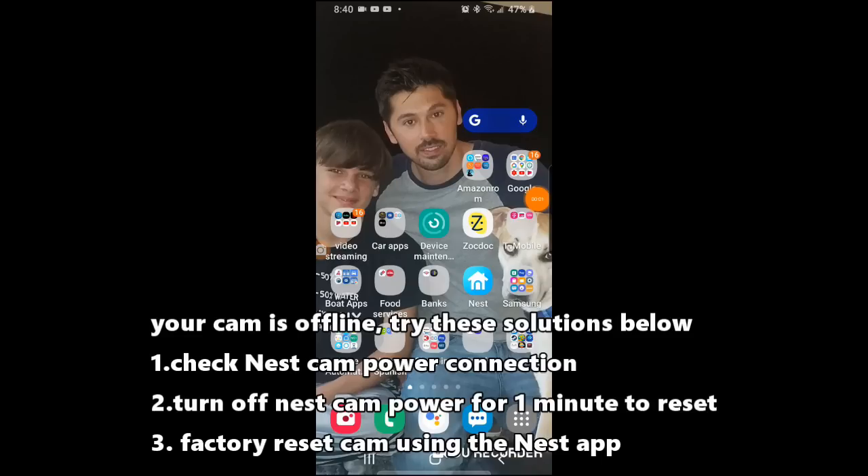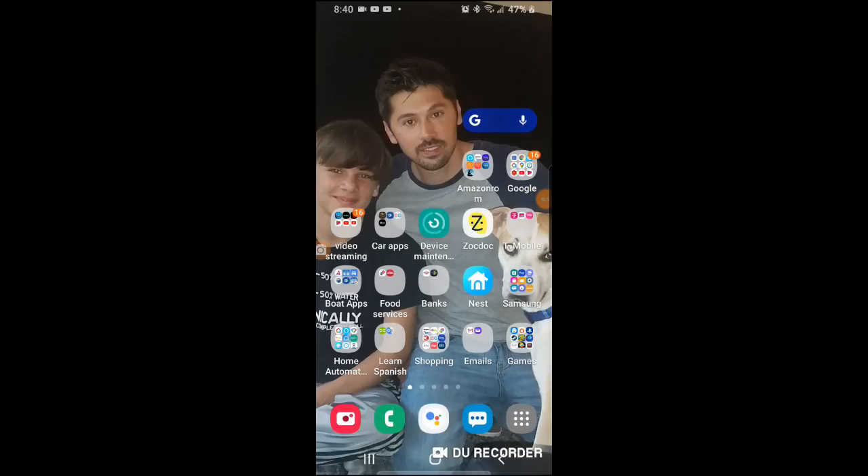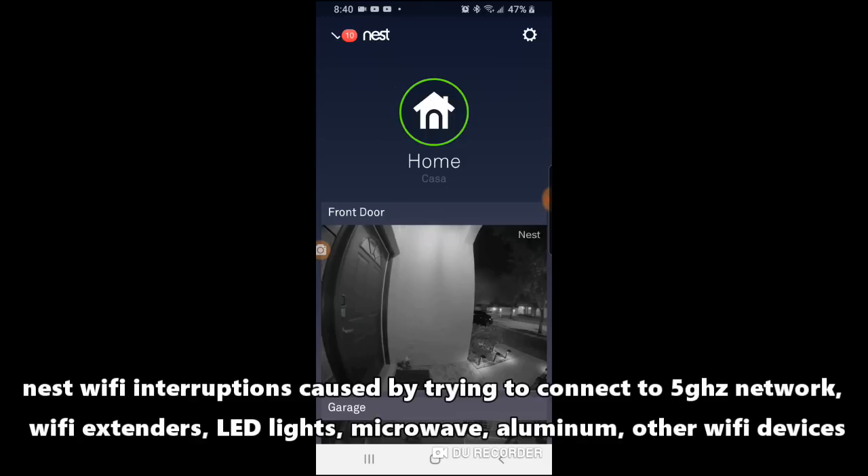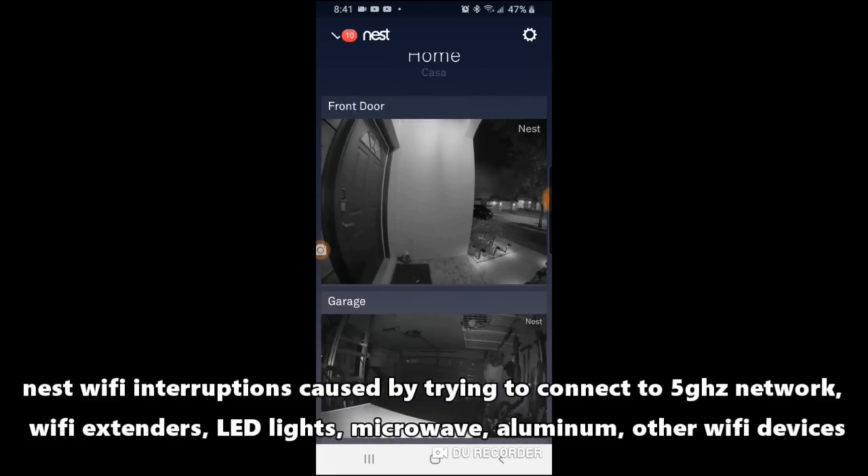Now if you have reliability issues with all your Nest cameras, that's why I said reset your modem and router to eliminate that from the possibilities. Also, Wi-Fi extenders can cause issues, and connecting to a 5 gigahertz signal from your router can cause issues as well. Microwaves, LED lights — stuff like that can cause issues. Aluminum siding and aluminum roofs can cause issues to your outside Nest cameras as well.